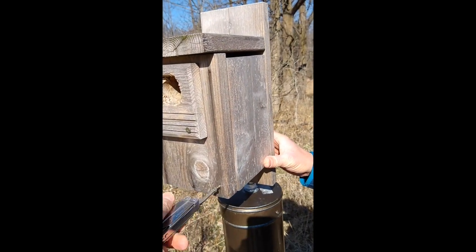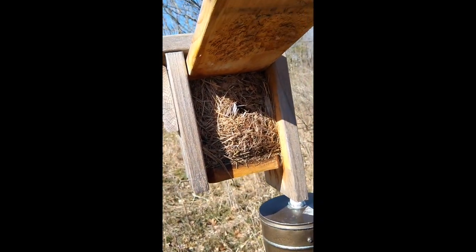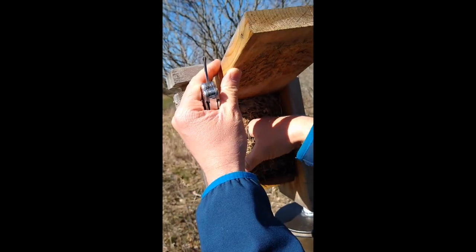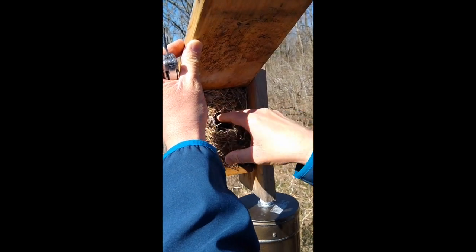This is the nest box right outside our classroom window, and here's what we see inside — definitely an English house sparrow nest. It is a mess, as you can see. I'm just going to reach inside and feel gently, and there are no eggs that I can feel, but it definitely is a full-on nest.